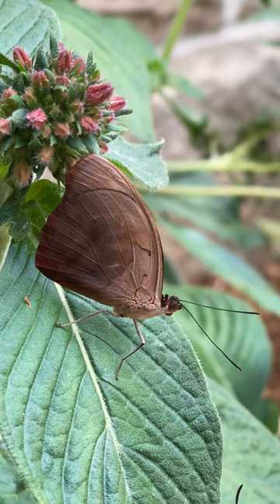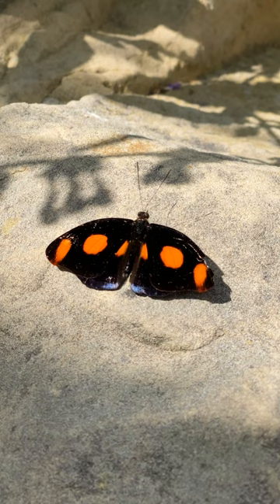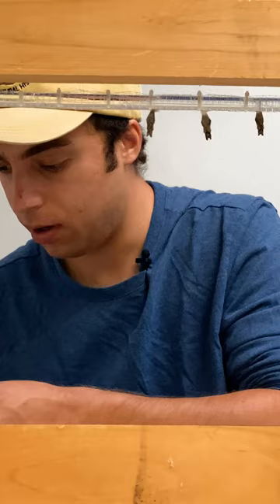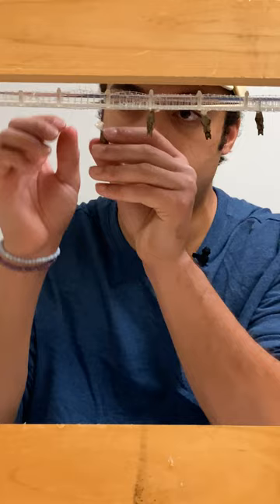Some species are very sexually dimorphic. The males will have bright orange spots and the females will have a white line and no orange spots. Or others, the males will be very bright blue and the females will just be kind of a normal colored blue. Or the females will be much bigger and the males are a lot smaller, and you can very easily tell the size difference between the two.